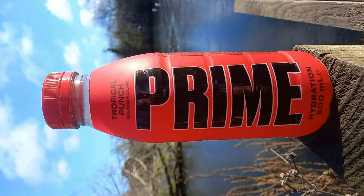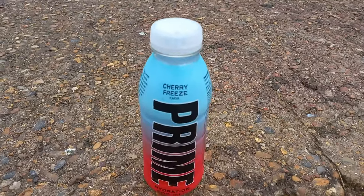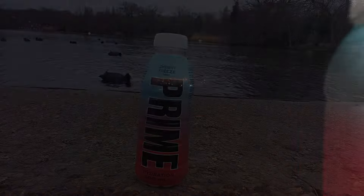Heist Lord, and it's time for another Prime! This is my 19th drink in the Prime Series — the Cherry Freeze. It's a 500ml hydration bottle.